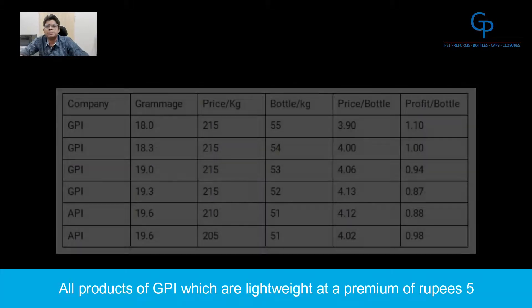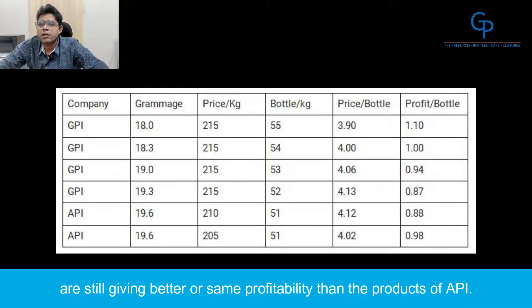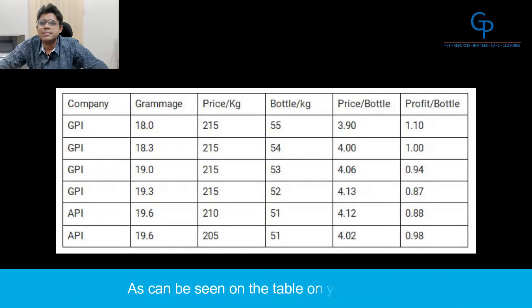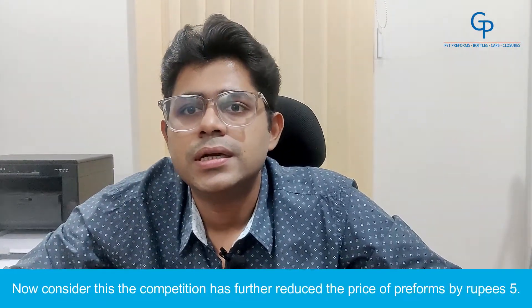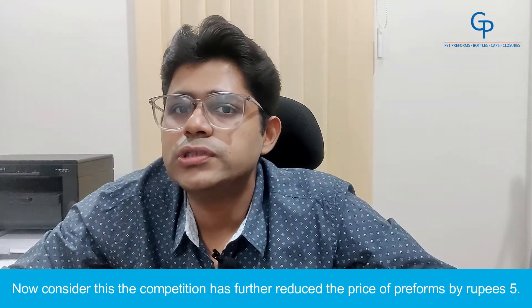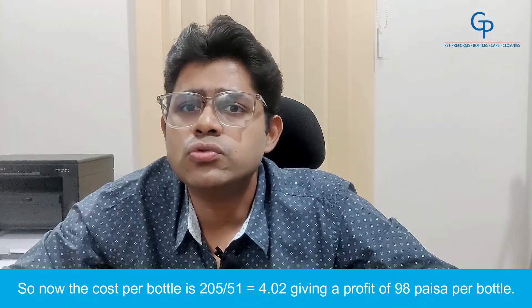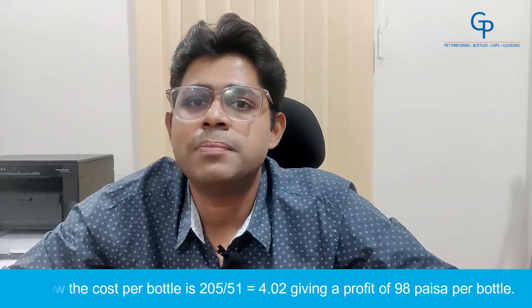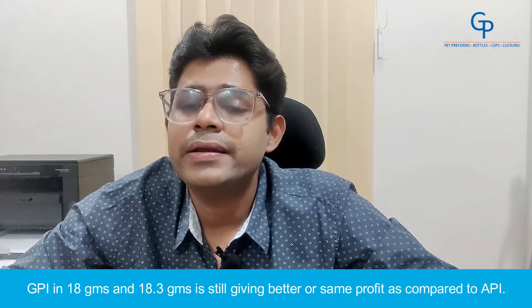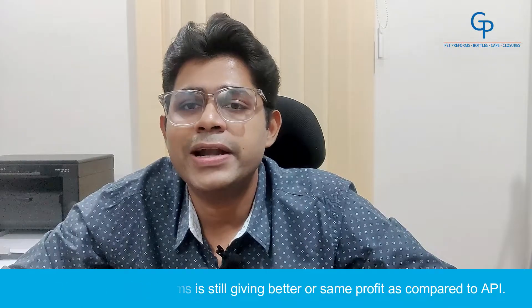All products of GPI, which are lightweight at a premium of Rs.5, are still giving better or same profitability than the comparable products of API, as can be seen on the table on your screens. Now consider this: the competition has further reduced the price of preforms by Rs.5. So now the cost per bottle is 205 divided by 51 equals Rs.4.02, giving a profit of 98 paisa per bottle. GPI in 18g and 18.3g is still giving better or same profit as compared to API.